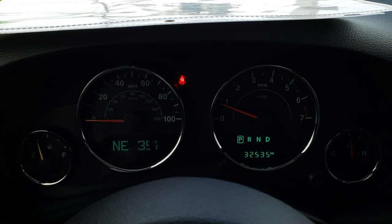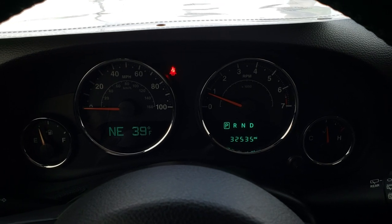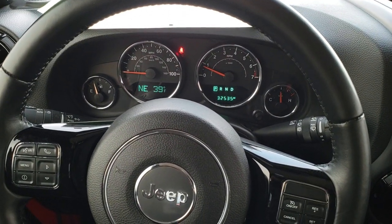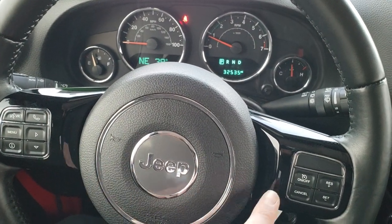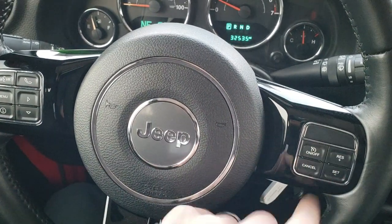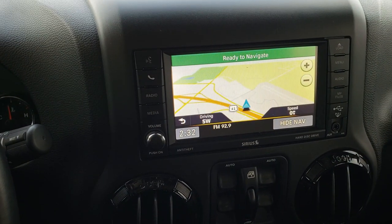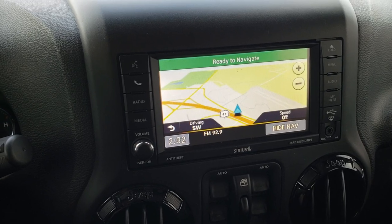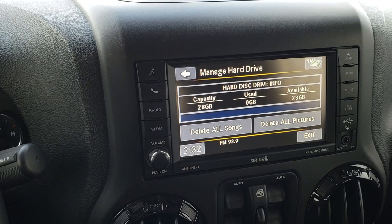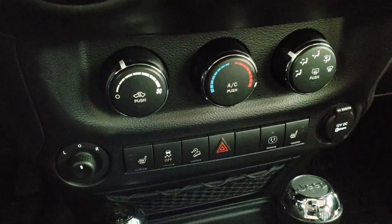Inside, you can see this vehicle has only 32,535 miles, with an outside temperature and compass display. The leather-wrapped steering wheel is in excellent condition. You get the gloss black inserts on the steering wheel as well. It has Bluetooth, information center controls, cruise controls, and audio controls on the back of the steering wheel. This one comes with the 430N radio, which gives you factory navigation, AM, FM, and Sirius XM radio capabilities. It does have a 28-gig hard drive to store music and photos.